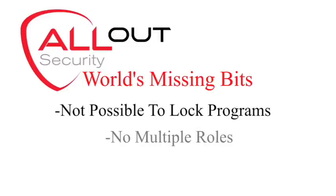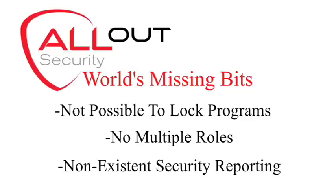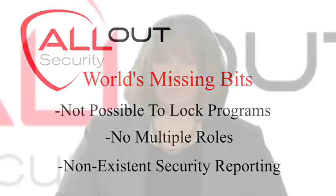There are pieces missing. It's not possible to lock all programs, there are no multiple roles capabilities, and security in older versions is non-existent. All Out for World solves these issues.